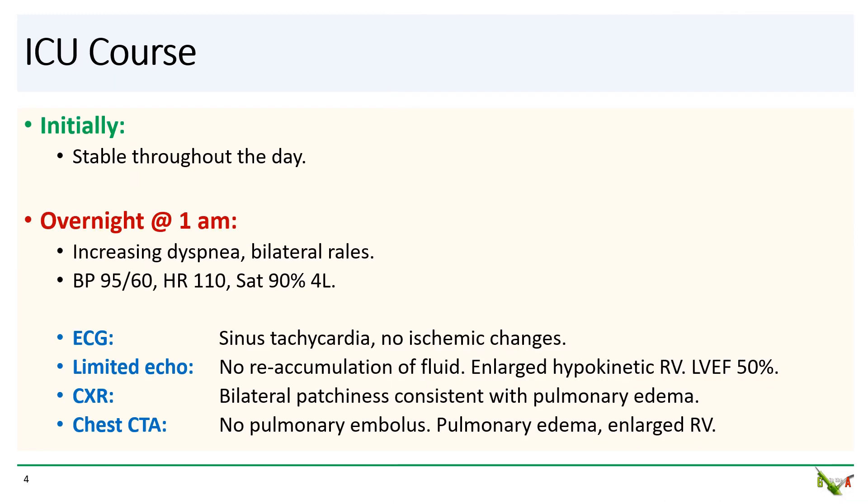The patient did well for most of the day in the ICU, with minimal additional drainage from the pericardial drain. But overnight, she began to decompensate. She developed increasing dyspnea and increasing work of breathing. She had bilateral rales halfway up her lung fields. She became hypotensive and tachycardic again, and had an increasing oxygen requirement.